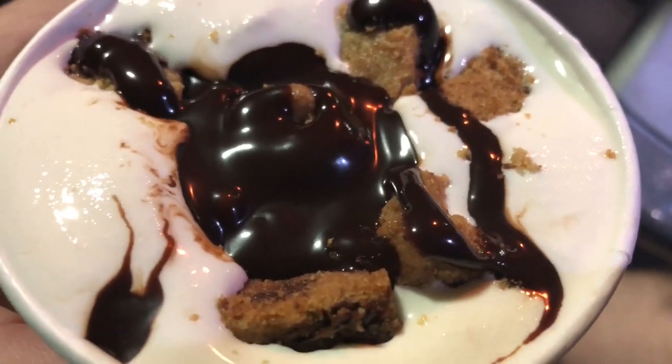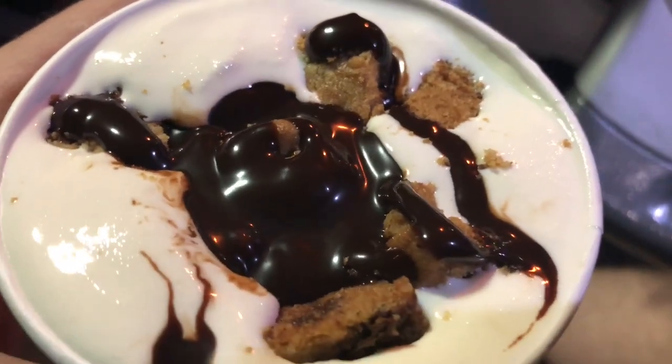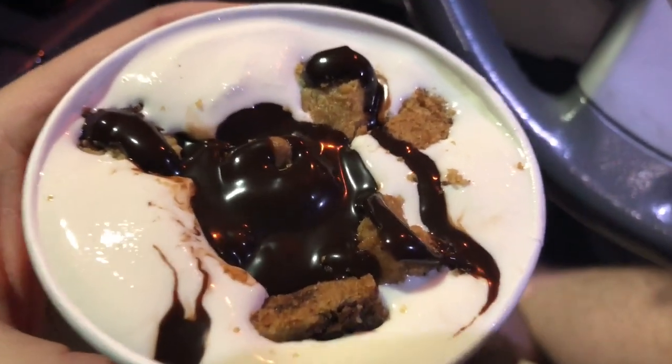You're getting a close-up of it on your screen. I think whoever made this let it sit there for a minute because it's kind of melted. Either that or somebody decided not to eat it. There is cookie in here and there's also the chocolate. Let's go ahead and taste.